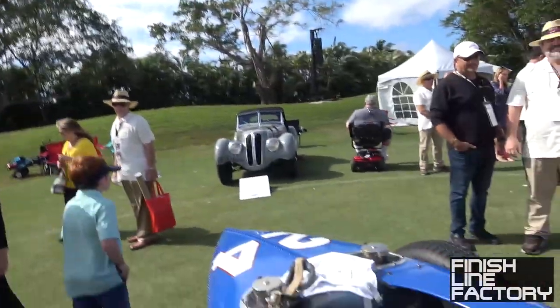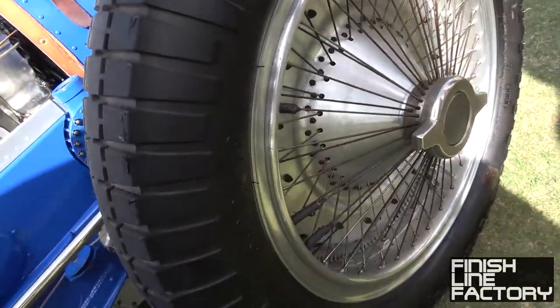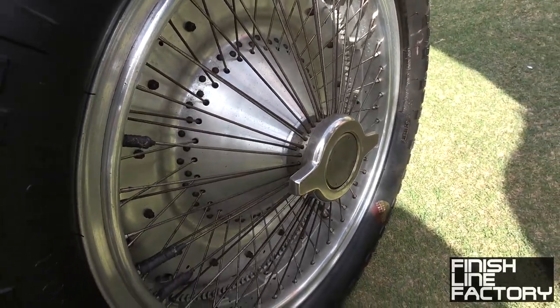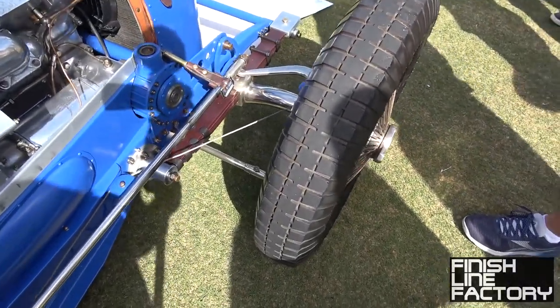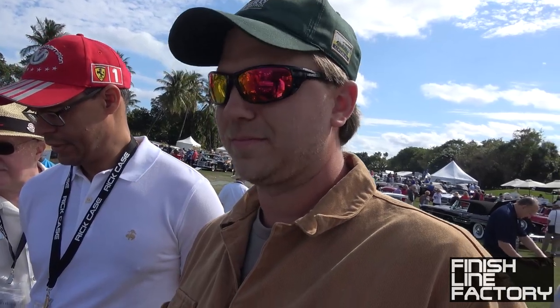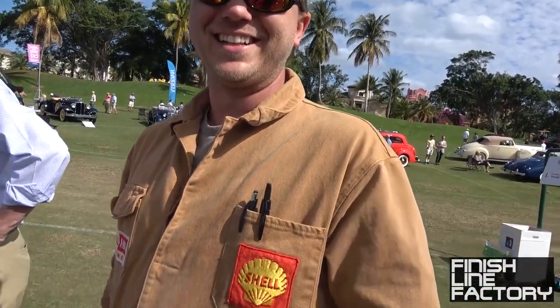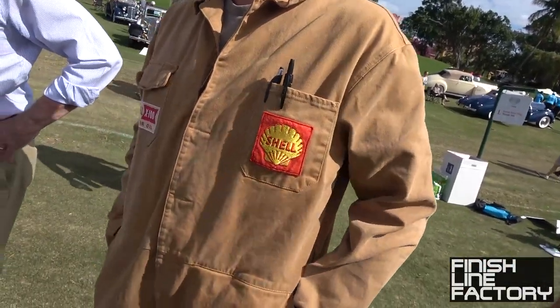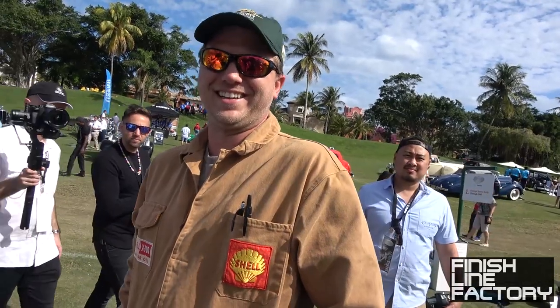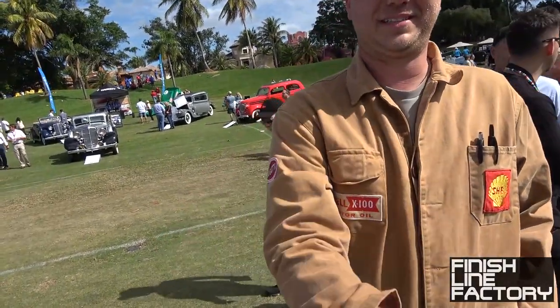This design is from Bugatti himself. There's a gear arrangement so heat wouldn't transfer to the tires, because if the brake drum is part of the wheel you can get it hot enough to melt tires — modern brakes reach around 900 degrees on track. The mechanic is wearing nice heavy 1930s-style racing gear — not very fireproof, but there you go. Thanks for showing us the car, enjoy the show!